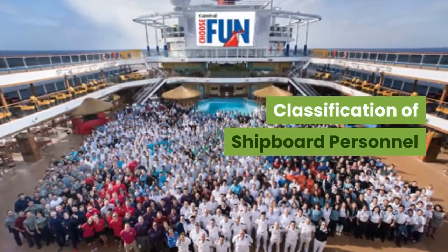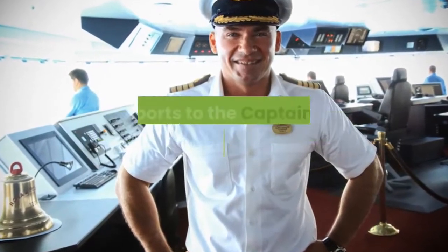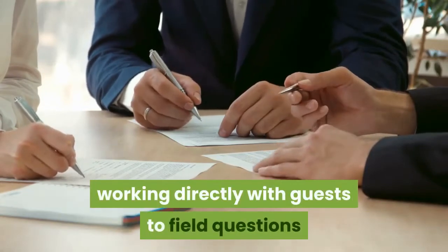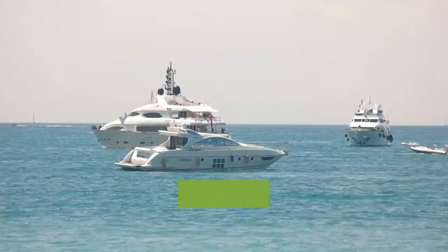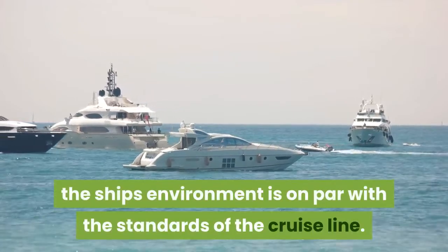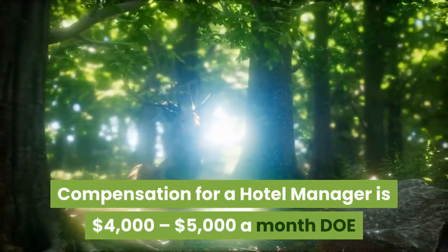Classification of shipboard personnel — Hotel director. The responsibilities of the hotel manager are many. This person works closely and reports to the captain about the state of the ship, training and supervising hotel staff, and working directly with guests to field questions and concerns. Most importantly, the hotel manager works hard to ensure the quality of the ship's environment is on par with the standards of the cruise line. Compensation for a hotel manager is $4,000 to $5,000 a month.